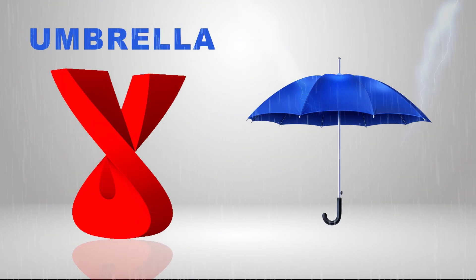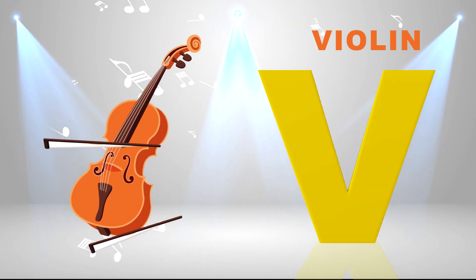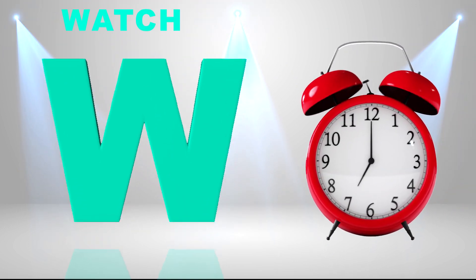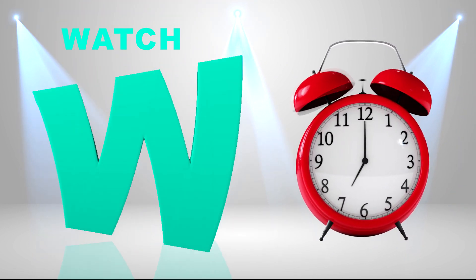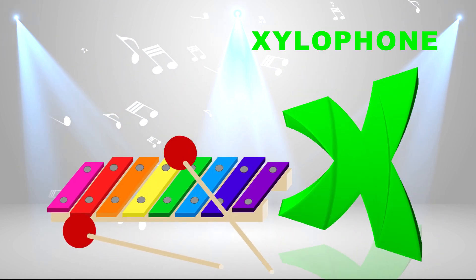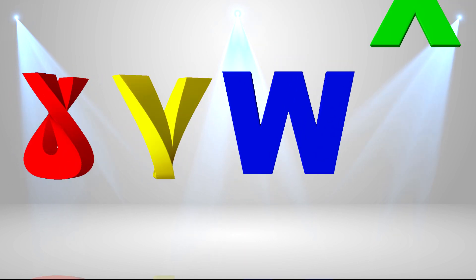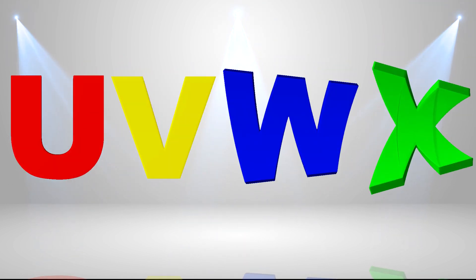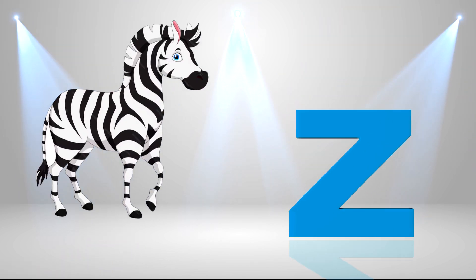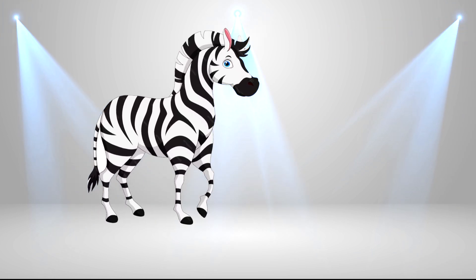U is for umbrella, u-u-umbrella. V is for violin, v-v-violin. W is for watch, w-w-watch. X is for xylophone, z-z-xylophone. Y is for yellow, ye-ye-yellow. Z is for zebra, z-z-zebra.